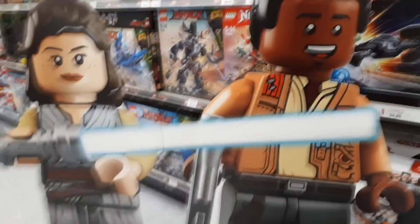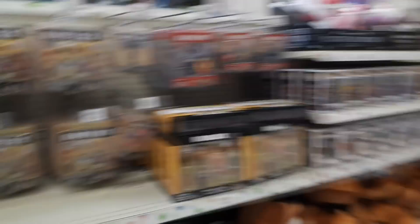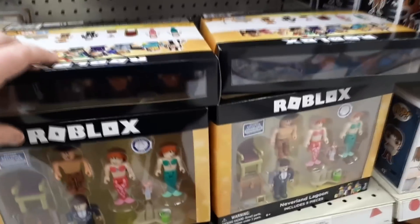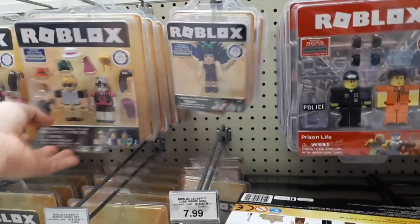They've got a big cutout of Rey and Finn. That's kind of cute. Not into Ninjago, let's skip that. Moving down here, I'm sorry about the jerky camera - Super Sorrel has a bit of a limp. Here we are at the Roblox, and they've got a Neverland collection which caught my eye. Didn't pick it up, though, but it is awfully cute. A lot of people go on about this Roblox - I'm still not sold on it. If you're into it, sell me on it in the comments below.